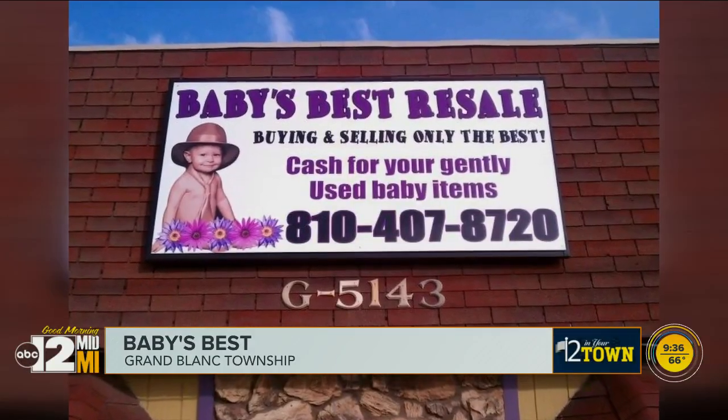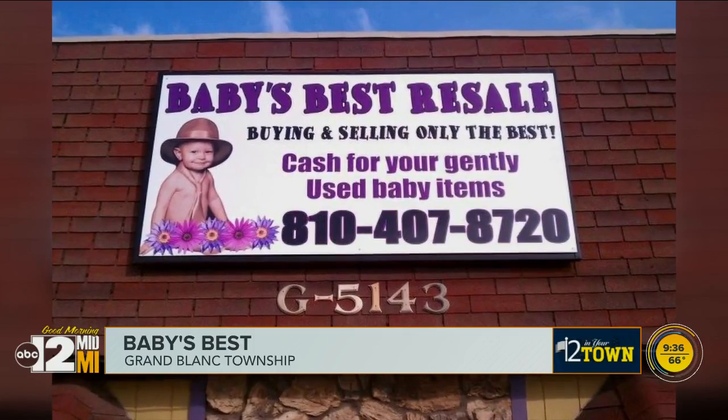I have all of this baby stuff that I'm getting rid of because my son is no longer using it — this would be a good business. Her son was front and center for her store's very first sign back in the day.